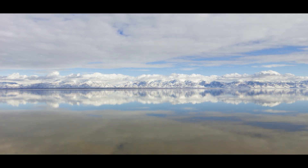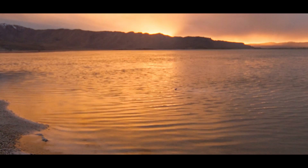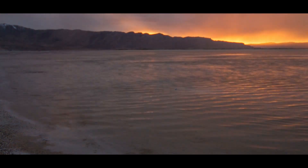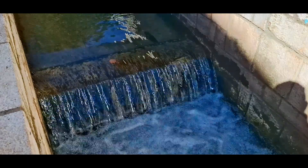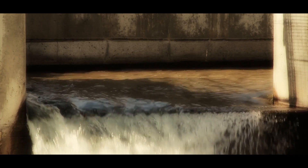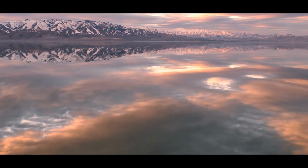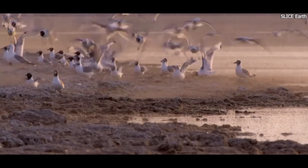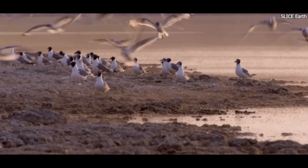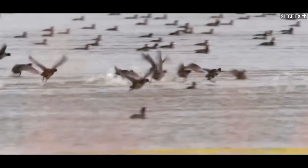What can be done to address the issues facing the Great Salt Lake? The situation is complex, but some solutions have been proposed to help restore and protect the lake. One key solution is to reduce water diversion. By managing water use more efficiently and ensuring that more water reaches the lake, it is possible to stabilize water levels and prevent further shrinking. Another potential solution is the restoration of wetlands around the lake. Wetland areas can help trap water and prevent it from evaporating too quickly, and they also provide habitat for wildlife, including migratory birds, and help filter pollutants from the water.